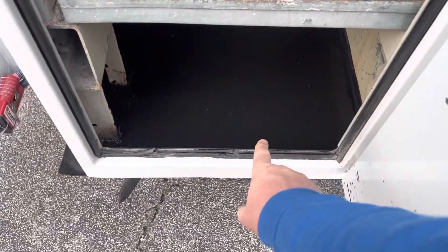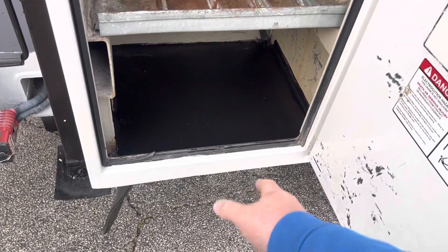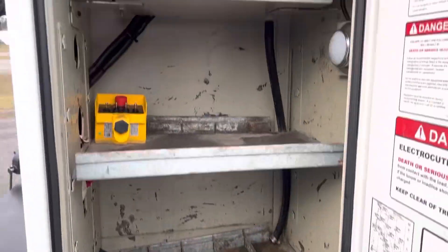The tire had blew out back here and kind of boogered that up, so I had my guys cut it out and put a new piece of metal down there.